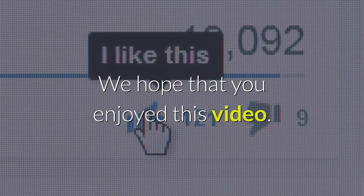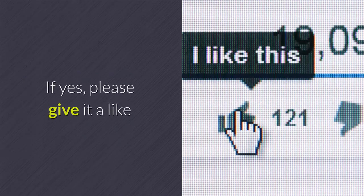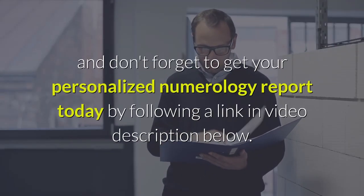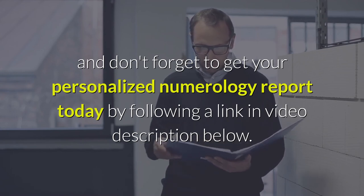We hope that you enjoyed this video. If yes, please give it a like, and don't forget to get your personalized numerology report today by following the link in the video description below.